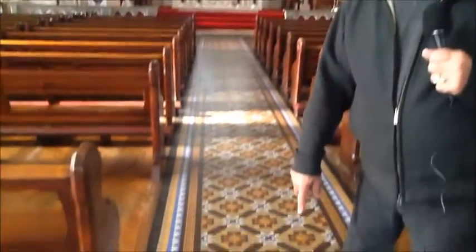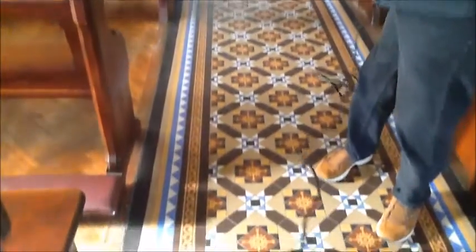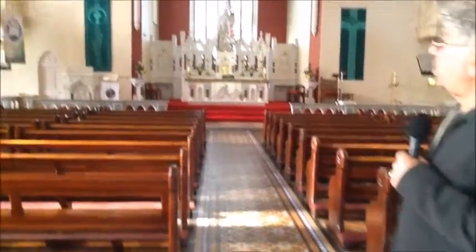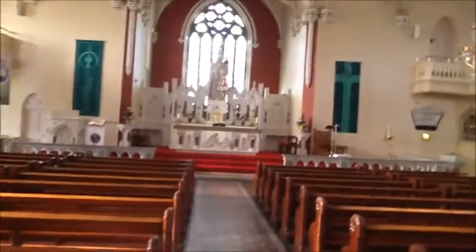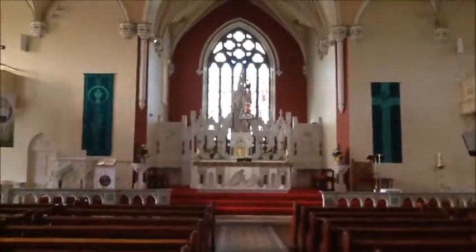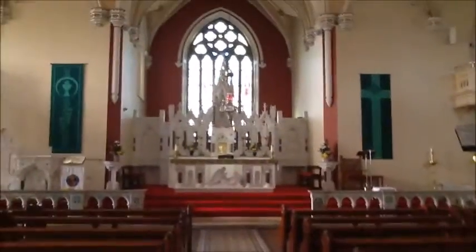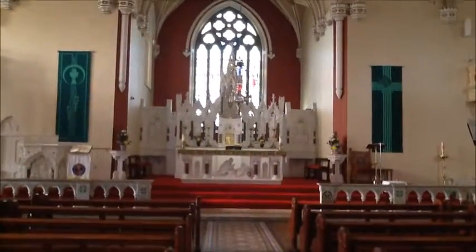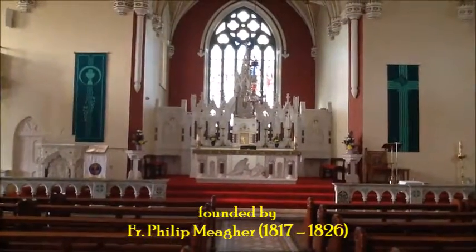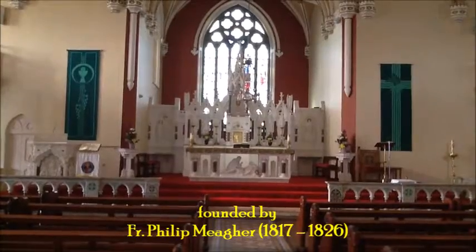We're inside St. Brendan's Church, and one thing I want to remark first is the beautiful tile. We see that at so many of the churches — you don't need a carpet when you have a tile like this running up the center of the church. The beauty of this church is that it maintains much of its original flavor. However, the architecture adjusted the sanctuary and brought out a new altar, relatively new, for the reconstruction post-Vatican II.